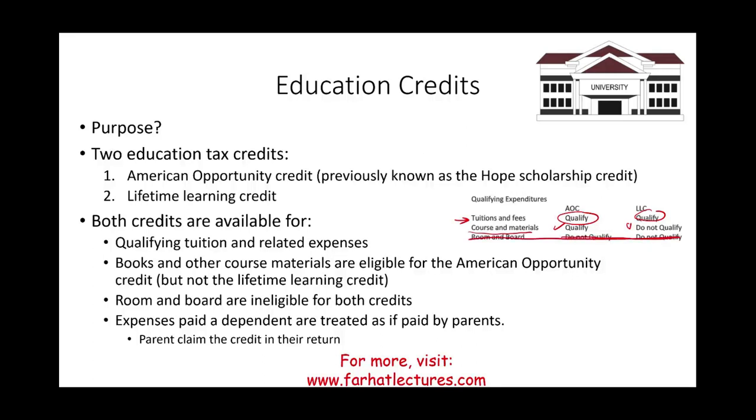If you're a college student taking this course and you're not familiar with these credits, it may be because if you are a dependent of your parents, your parents are claiming those credits on your behalf.